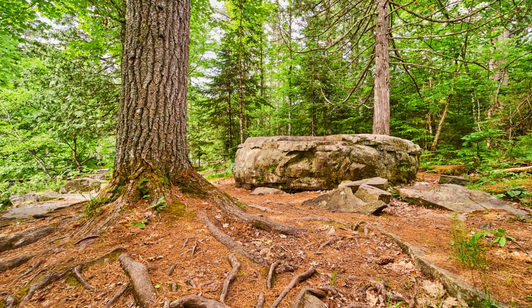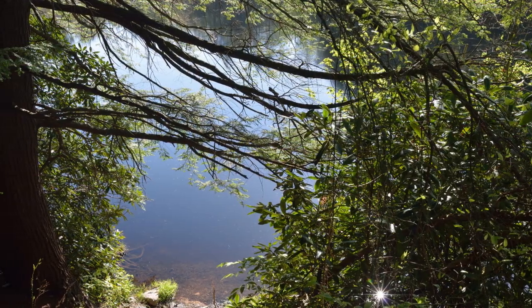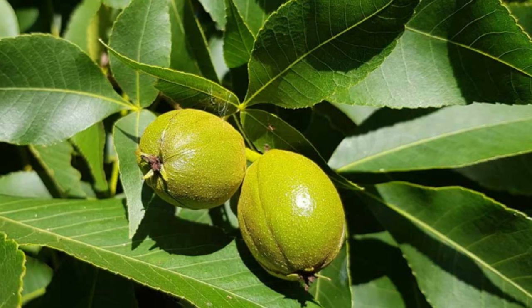On average, hickory trees can grow to be 60 to 100 feet tall. Depending on the environmental conditions the hickory tree grows in, it can live beyond 200 years.